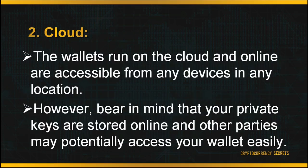Your wallet can also be downloaded and stored in the cloud. Cloud wallets run online and are accessible from any device in any location, making them very convenient to access. However, bear in mind that your private keys are stored online and other parties may potentially access your wallet more easily.